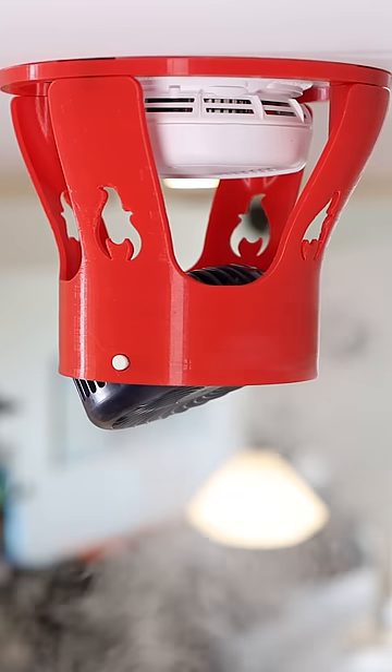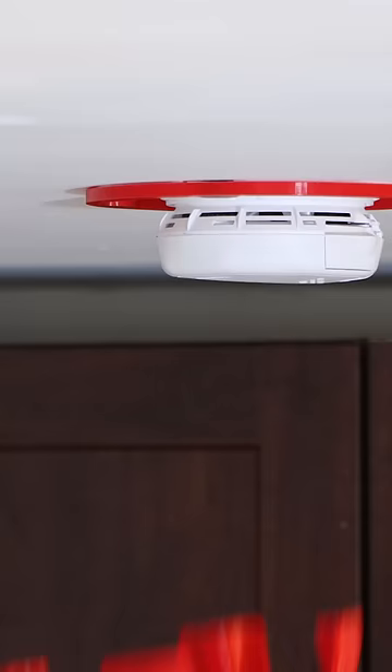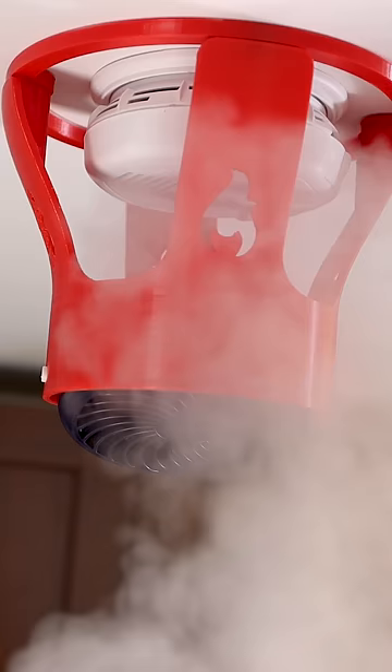I'm calling my new invention the smoke deflector. When things aren't going well in the kitchen and you might set off your alarm, all you have to do is grab this handy little device and it magnetically connects to your ceiling. Then the next time your food starts burning to a crisp, the built-in fan will automatically blow all of the smoke away from your smoke detector.